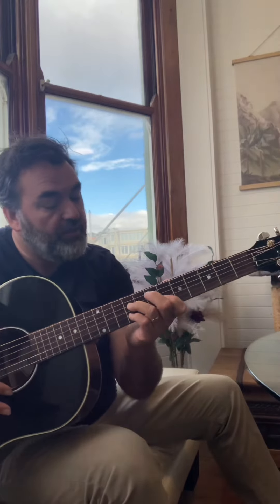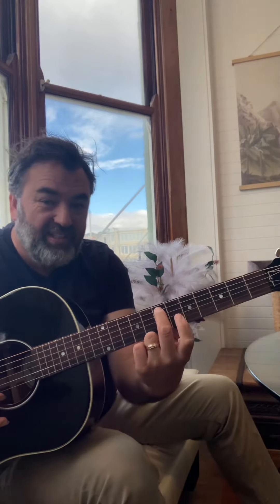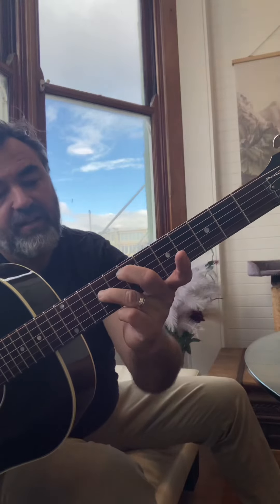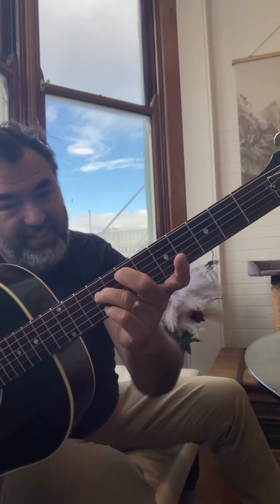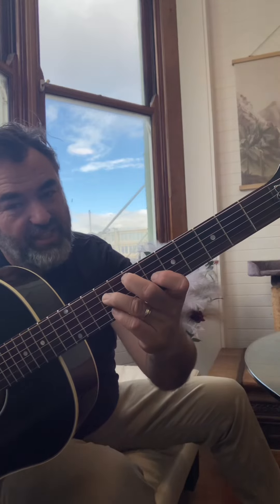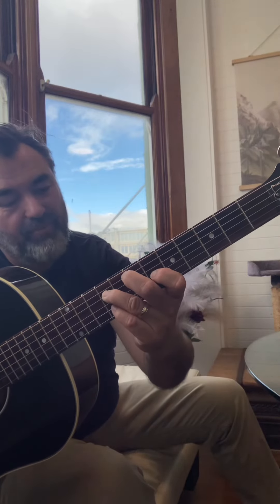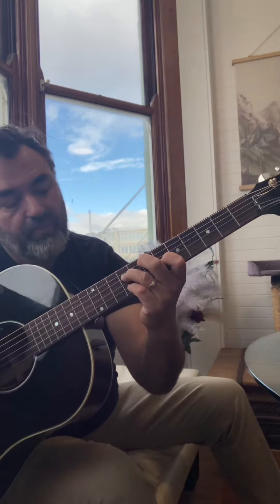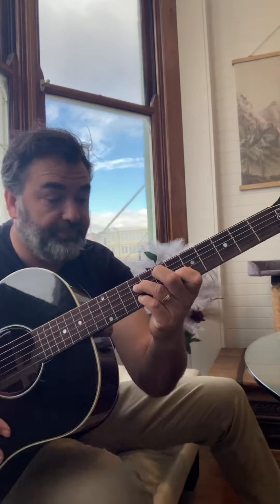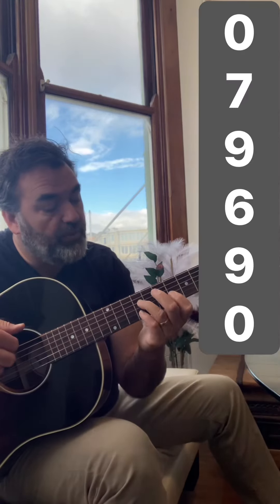We'll do a bit more sensible one, which is a bit cool. So we'll go 7th fret on the E string, 9th fret on the D, index finger on the 6th fret on the G, and 9th fret with your pinkie on the B string. If that hurts, I don't care. Watch. It's worth it.